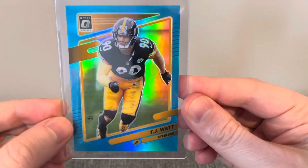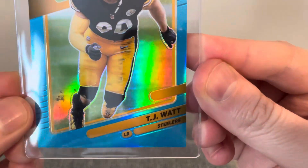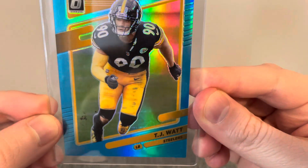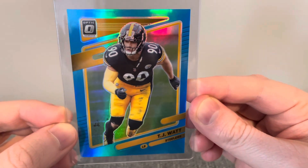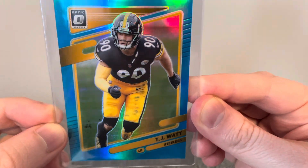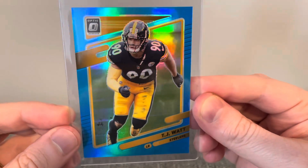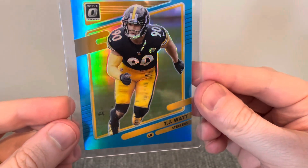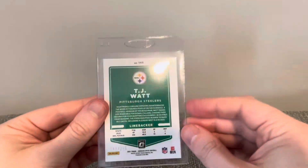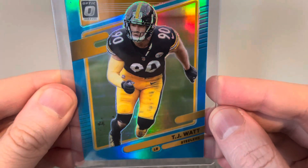This next card here is a nice Optic Prism card of TJ Watt. Never have enough TJ Watt cards in the collection. He is just a game-changer every time he's on the field — they almost feel unbeatable at times when he's terrorizing any opposing offenses. This is numbered to 299. Pretty cool. Happy to add another nice TJ Watt to the collection.